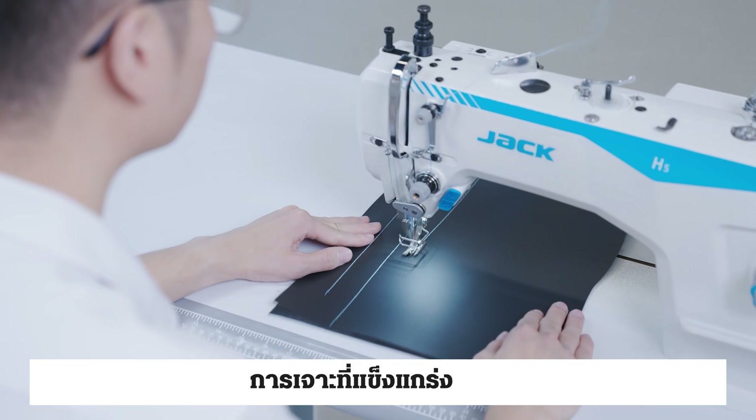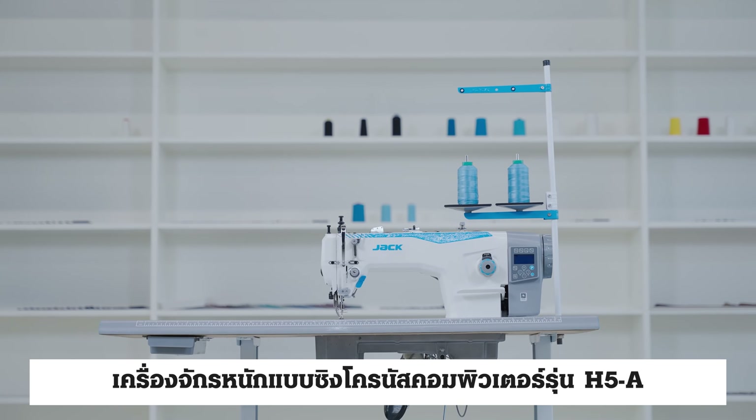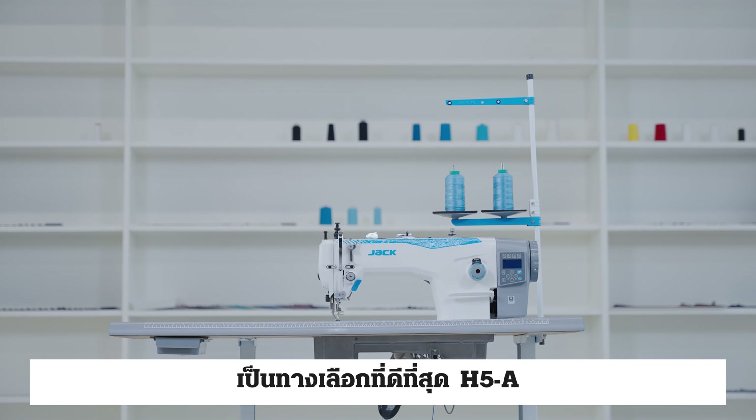Strong feeding, smooth overlap stitch — the H5A Computerized Synchronous Heavy Duty Machine is the best choice.